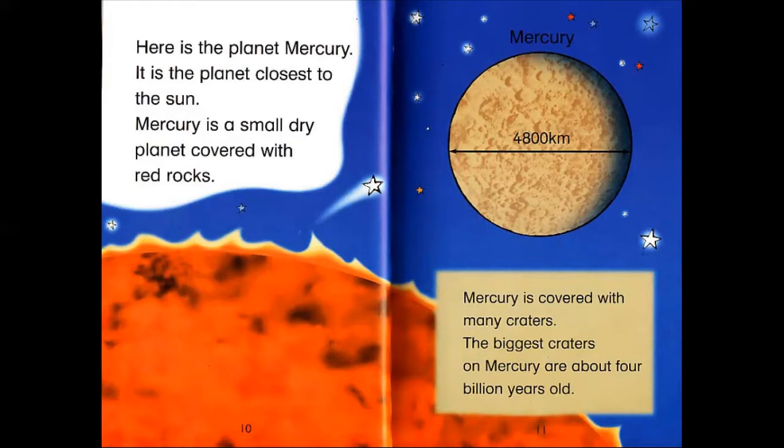Mercury is covered with many craters. The biggest craters on Mercury are about 4 billion years old.